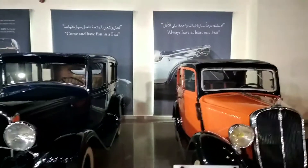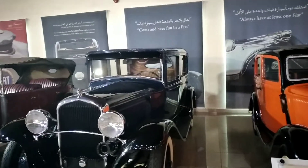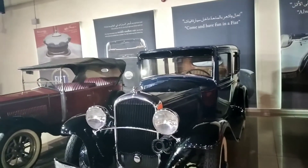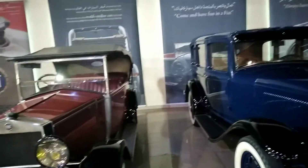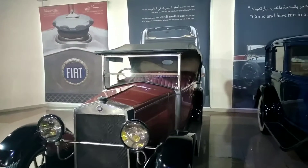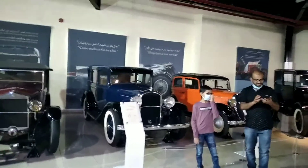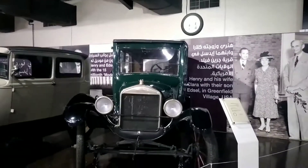If you're a car enthusiast, this is the best place for you. It tells you all about the cars' history, gives you some models, and also gives you something to read. I don't like reading much, so I'm not going to read it. Right here you can see all the cars.